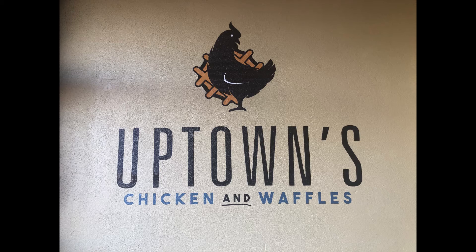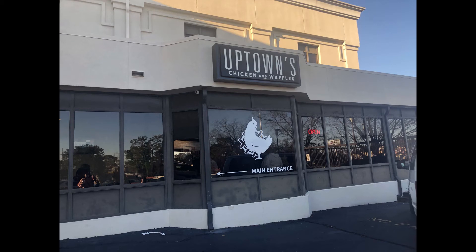Once you're greeted, if there's a wait they'll ask for your phone number and party name. You'll then get a text on your phone welcoming you to Uptown's Chicken and Waffles and letting you know when your table is ready. We were told about a 30-minute wait, but in actual time it was more like 10 to 15 minutes — we sat down, talked for a couple of minutes, and then before we knew it they were calling our name.